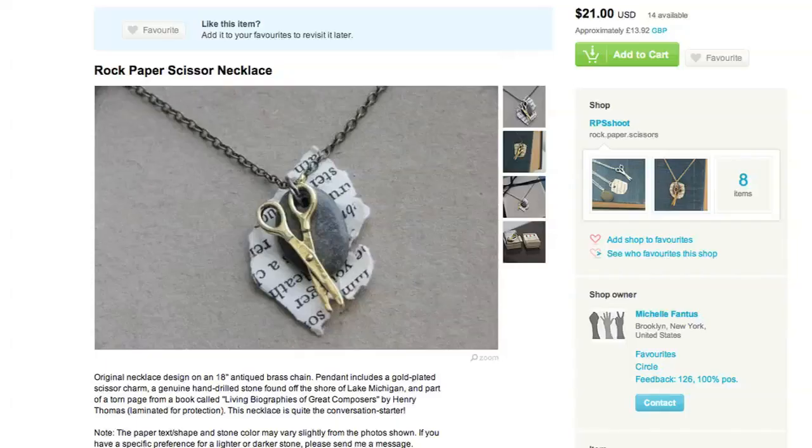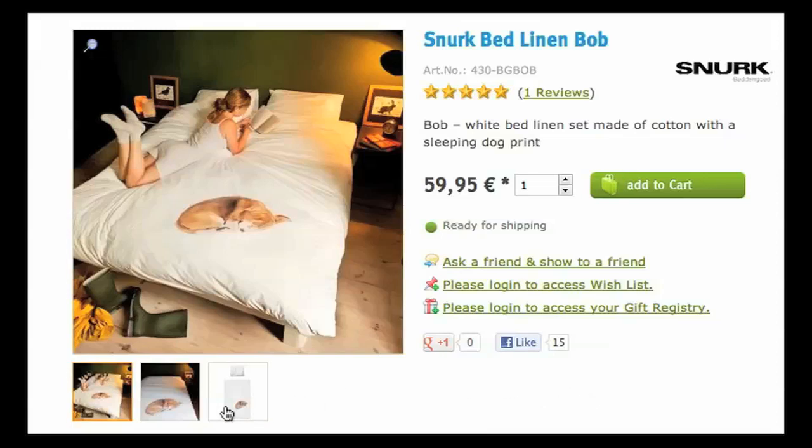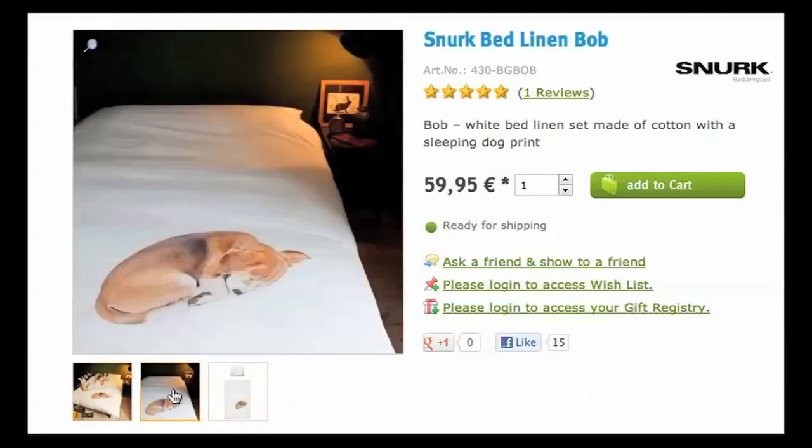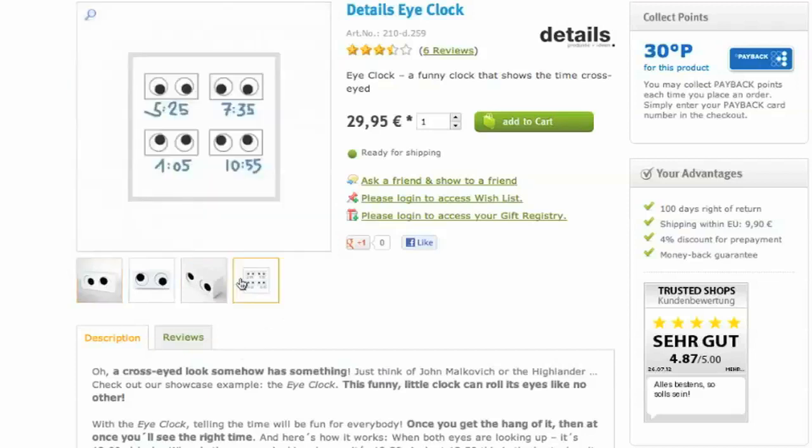Paper, scissors necklaces are cool. And sausage neck pillows are even better. When you fall asleep, don't do it alone with these sheets, which have a fake little dog on them to keep you company. The goofy eyes on this clock tell you the time — the one on your left looks to the hour and the other looks at the minute.